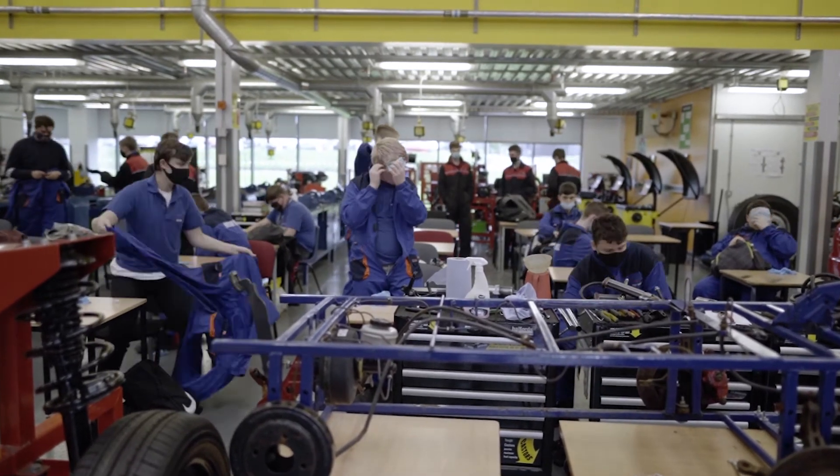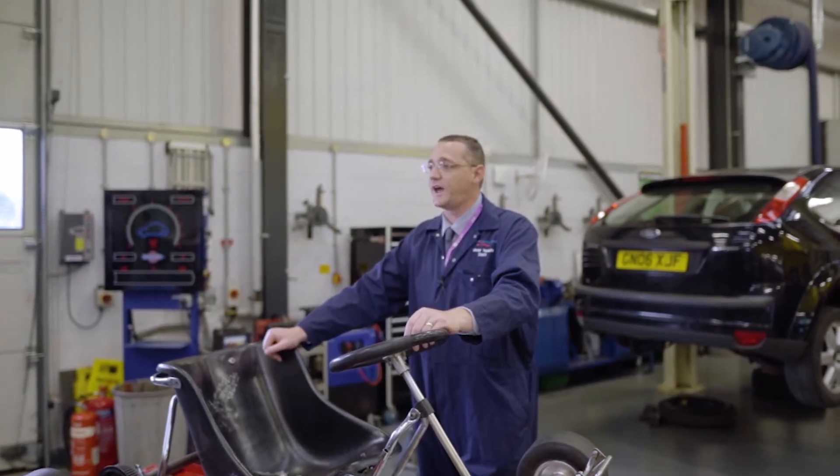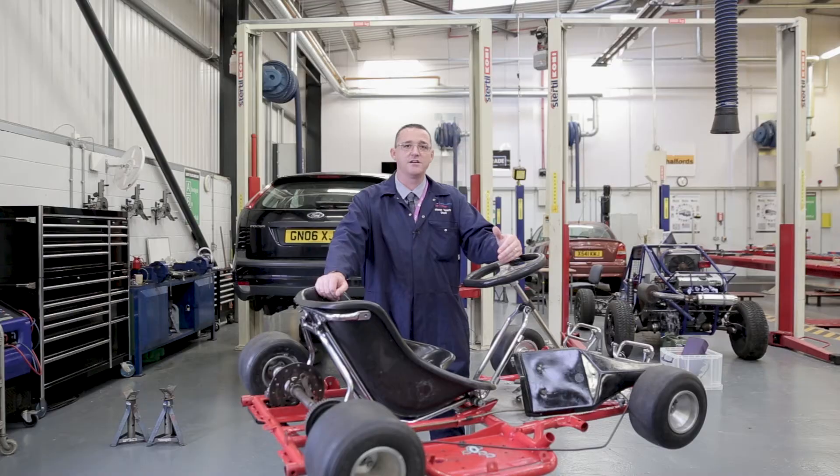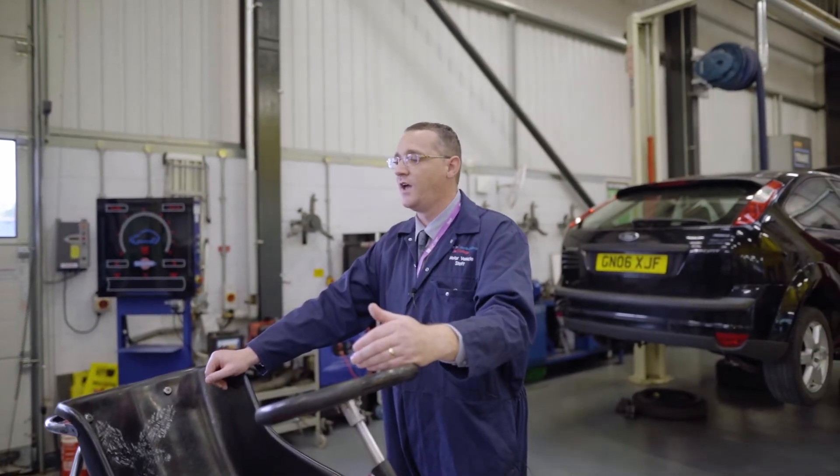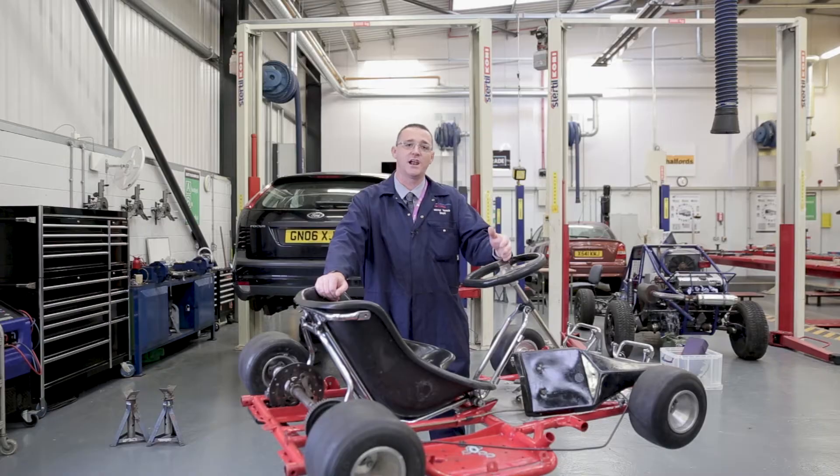So in level one, every student will encompass and understand all the different areas of a vehicle such as chassis, steering, suspension, braking, and then move through to engines and electrics.